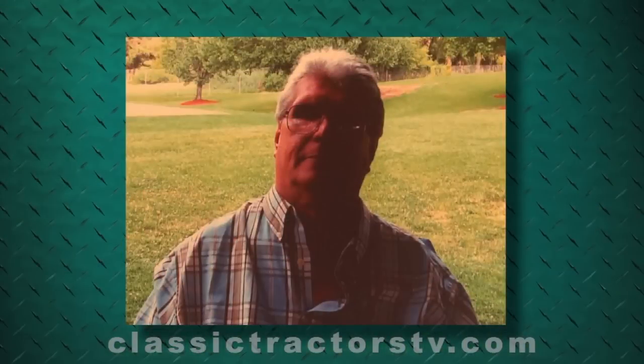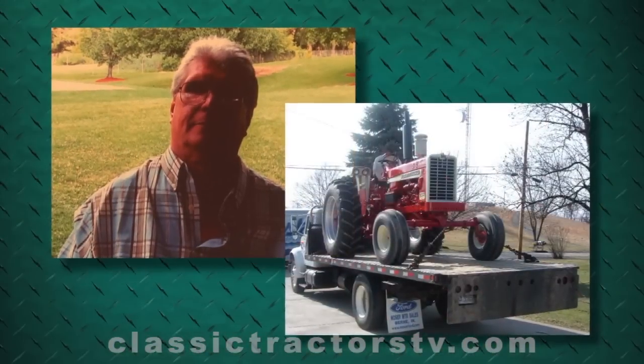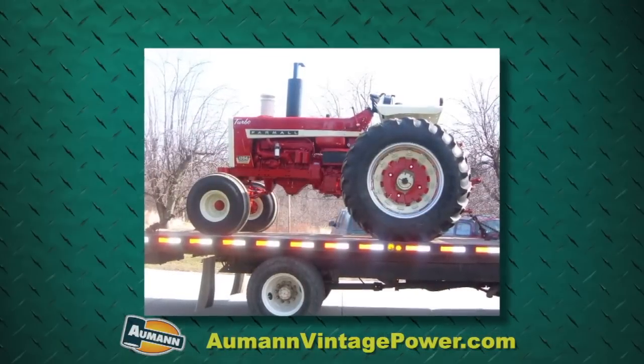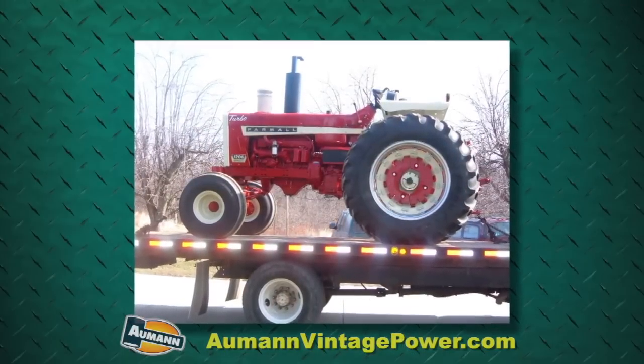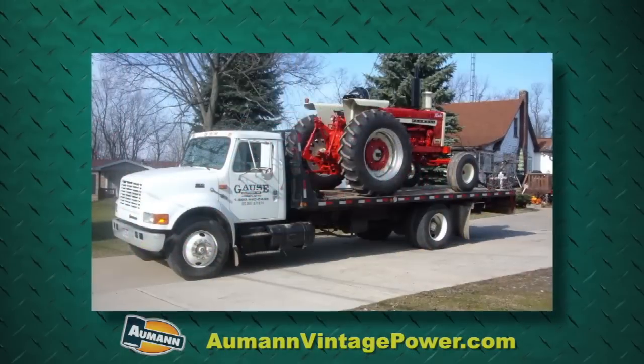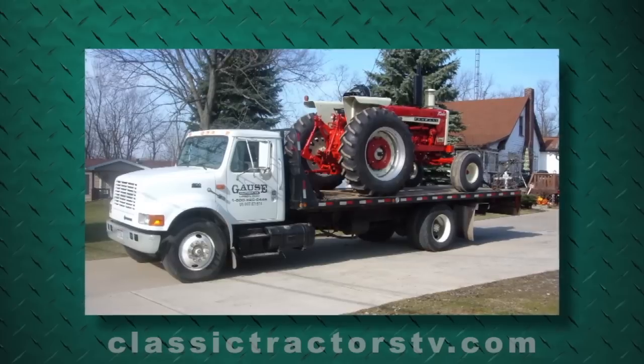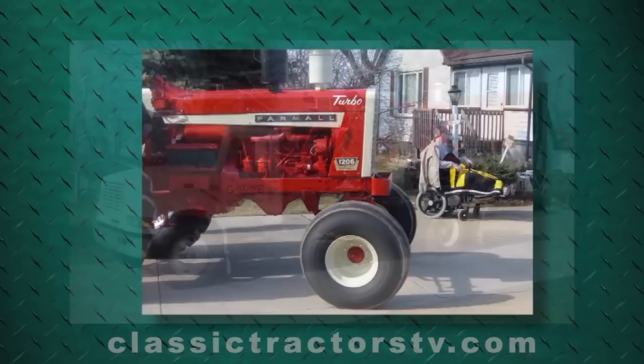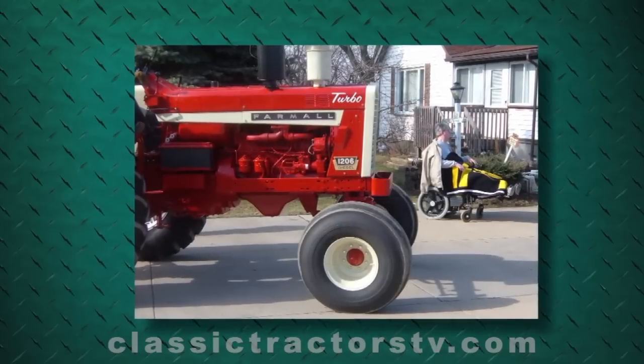Even though Don had already restored a couple of tractors, the family was a bit shocked when this big old 1206 showed up one day. He said we need to clear a spot out in the garage and he's got something coming — that's all I knew. And there it was. From what I was told, he bought it out of somewhere in Pennsylvania and it was taken to Gauss's Tractor Supply out in Ohio and they refurbished it and went through and redid everything for him, then dropped it off one day.